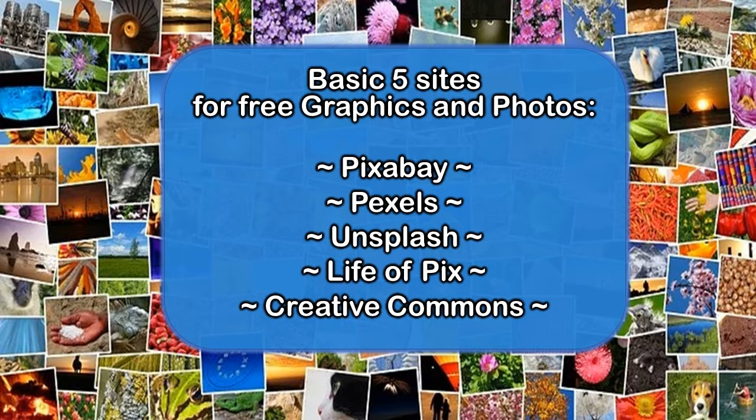I encourage you to use the premium services as you can, but for now, start with these. Most people know the basic five sites: Pixabay, Pexels, Unsplash, Life of Pix, and Creative Commons.